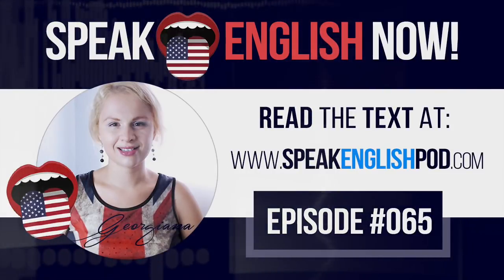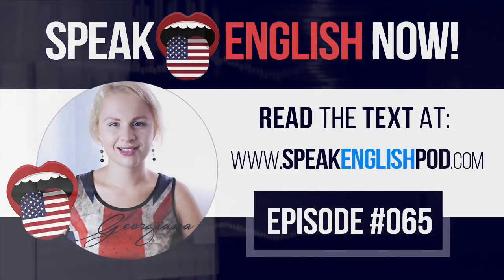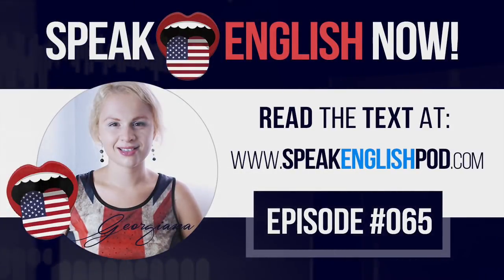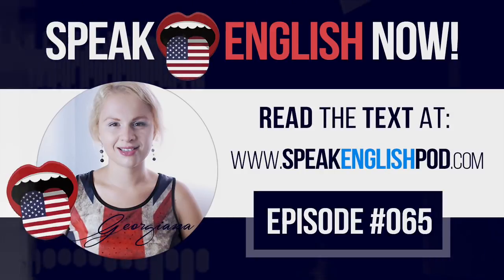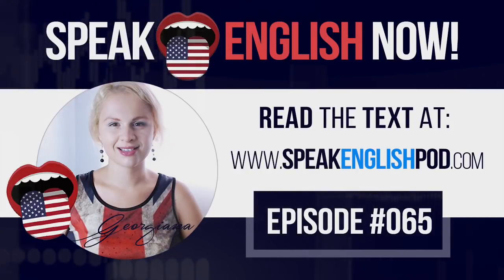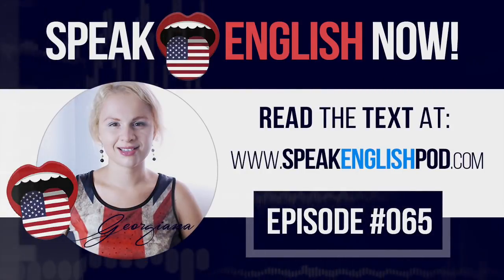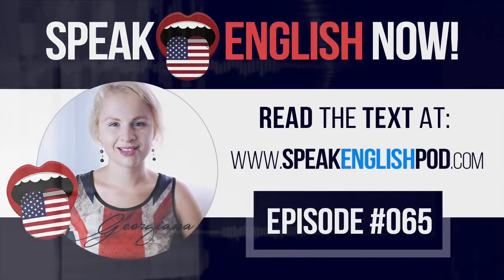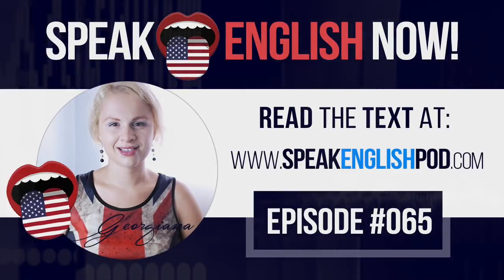I guarantee that you will feel more motivated and disciplined. This episode ends right here. Remember to share this podcast and to leave a comment. See you soon. Bye-bye! Get the transcript now at SpeakEnglishPodcast.com.